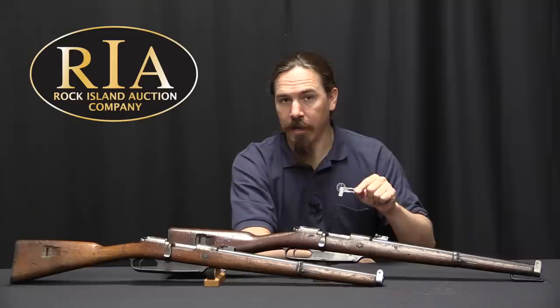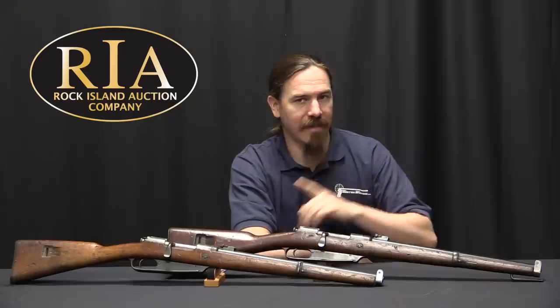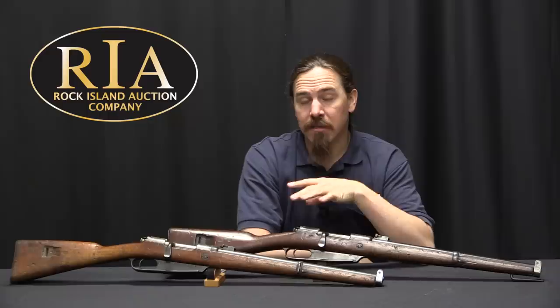This is a Carbiner 88 and a Gewehr 91. Don't let the names surprise you, they're both carbines. Just one of them happened to get named Gewehr — we'll get to that in a few minutes.